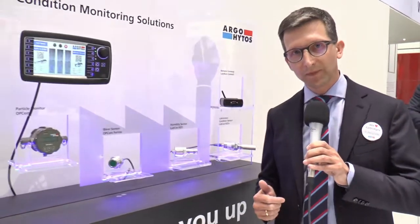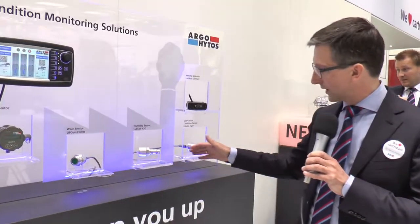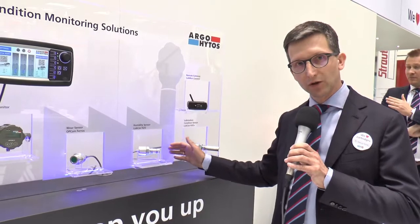The last product I would like to show you is our sensor range. Predictive maintenance is a very important issue on modern machines. To achieve predictive maintenance, you need to know the condition of your machine, and the condition of a hydraulic system can be monitored by particle or wear sensors, or hydraulic oil condition sensors.